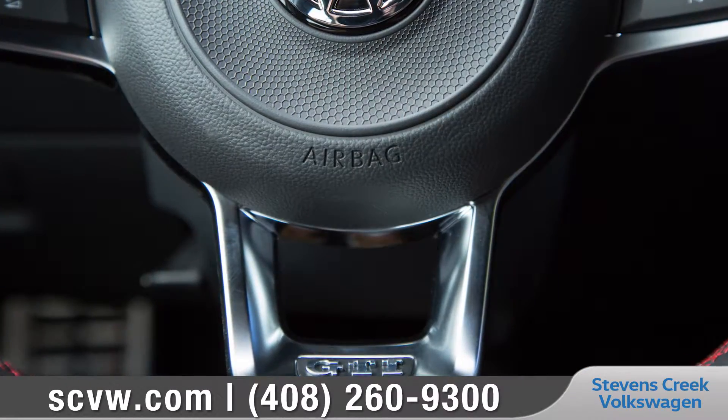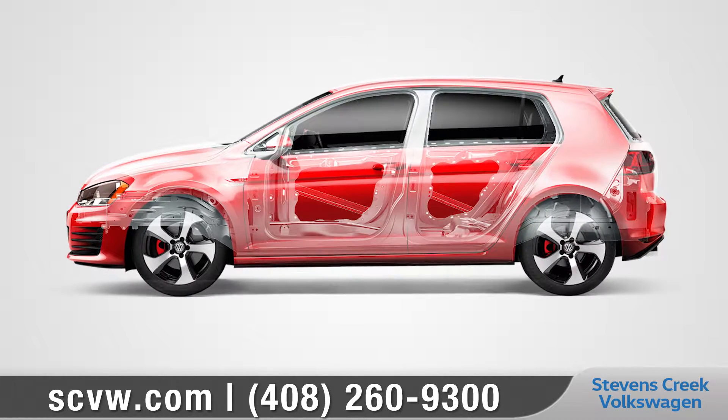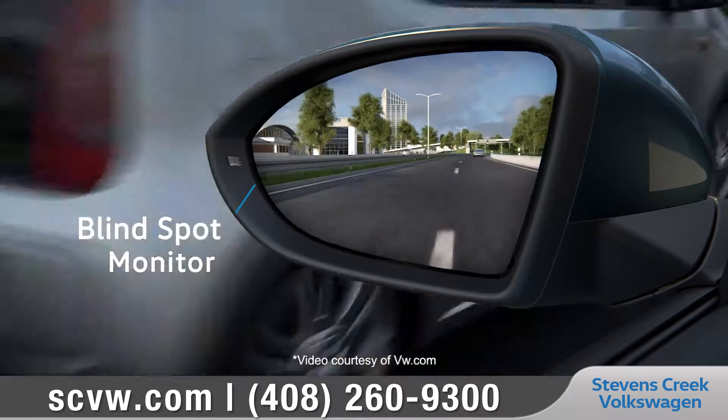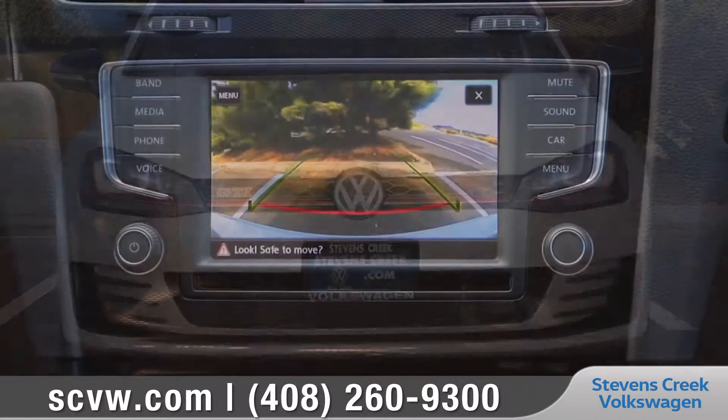Golf GTI offers a host of advanced airbags and a high-strength steel safety cage to keep you and your passengers protected. Blind Spot Monitor can alert you to cars in the next lane, and the rear-view camera system helps you out when backing into those tricky parking spots.